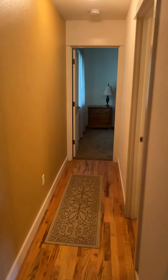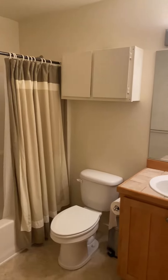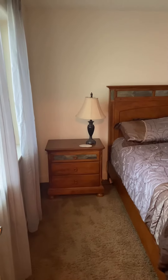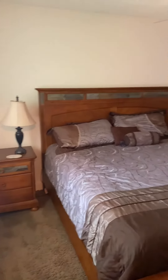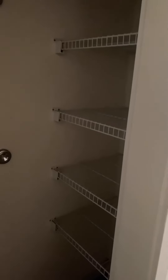Here we have the hallway down to the bedroom. A full bath. Bedroom with a king bed. Closet with shelving.